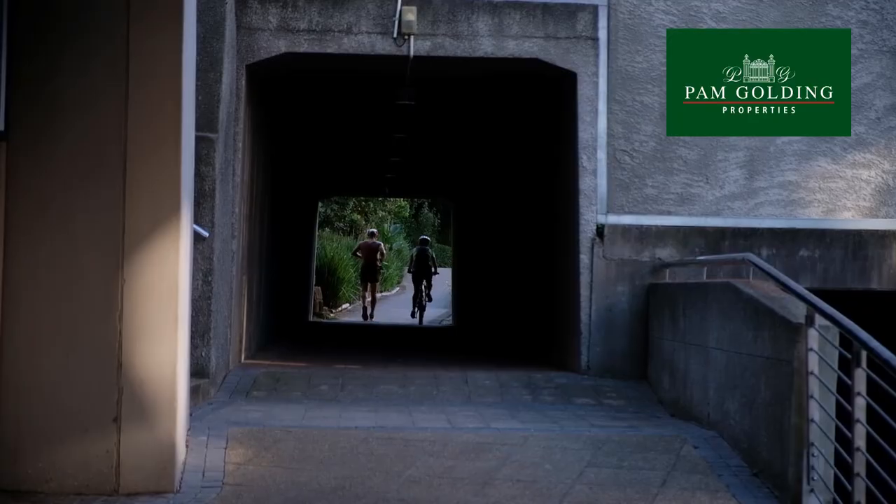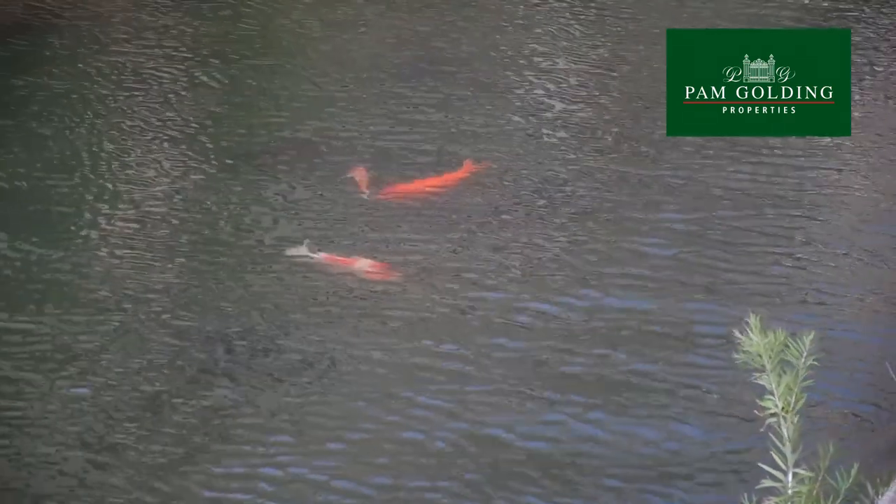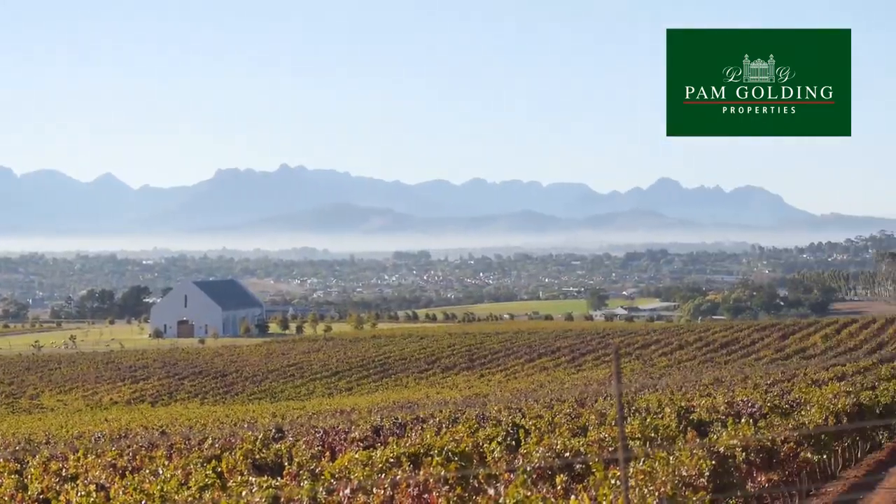The Tiger Waterfront enjoys easy access to the N1, Cape Town CBD and the famous wine lands of Durbanville, Paarl, Stellenbosch and Franschhoek.